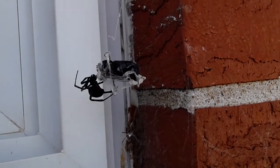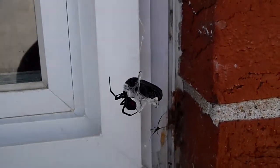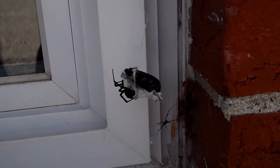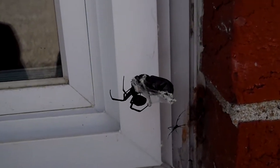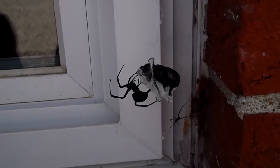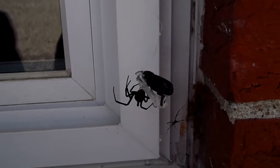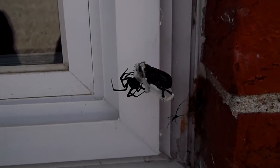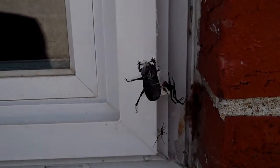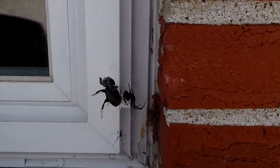That's his beetle. It's amazing. The beetle cannot get out — all those webs. He's done for. Oh! He got him. That's gotta hurt.